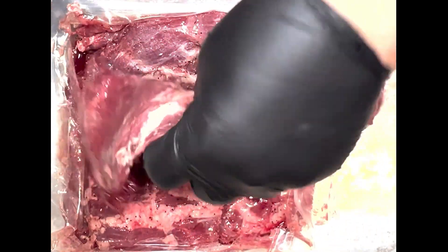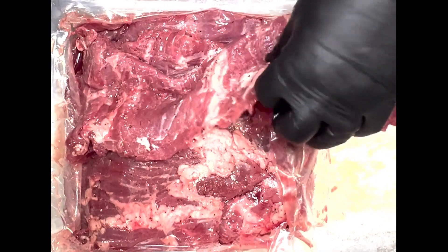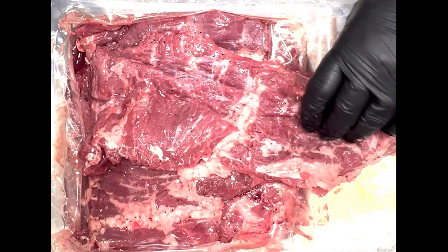Fresh product is also not marinated or tenderized, meaning it's not going to hold up well. So in this case, a further processed, fully trimmed Inside Skirt Steak is a better value.